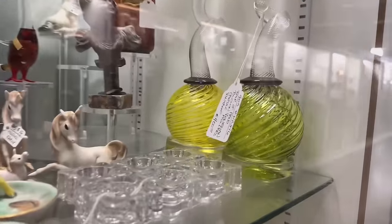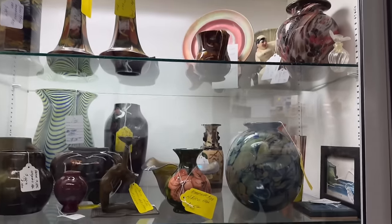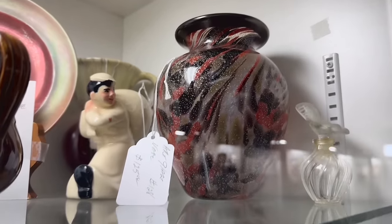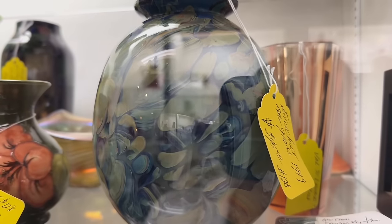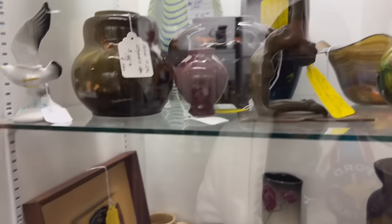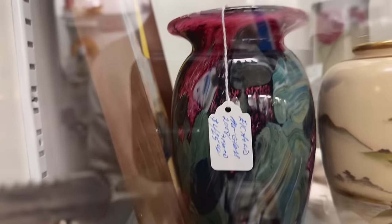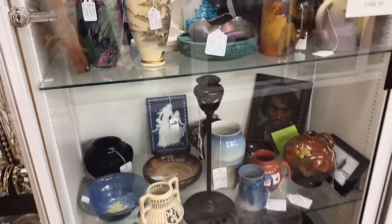Look at these funky candlesticks — hand-blown Venetian, $400 for the pair. Wow. This case looks like it has some interesting glass. It has a piece for $125 — it looks like it has some murano swirls in there. And then this piece is Robert Eickholt — I can't tell if that's $345 or $545. It might be $345. It's a pretty nice size. This is Robert Eickholt as well — I think $425. I like the color on that one more so than the first. It's a little bit more striking.